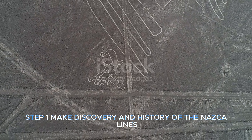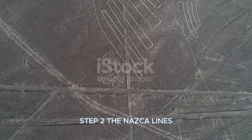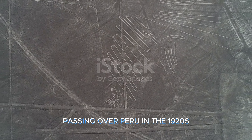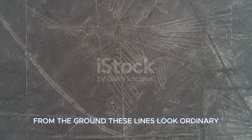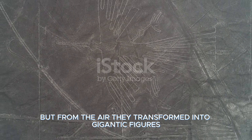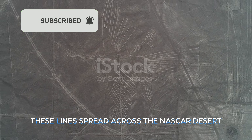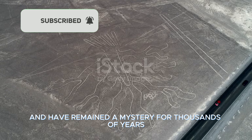Discovery and History of the Nazca Lines. The Nazca Lines were first noticed by pilots of commercial airplanes passing over Peru in the 1920s. From the ground, these lines look ordinary, but from the air, they transformed into gigantic figures. These figures include animals, plants, and geometric shapes, and have remained a mystery for thousands of years.